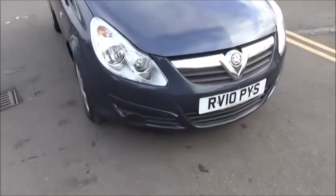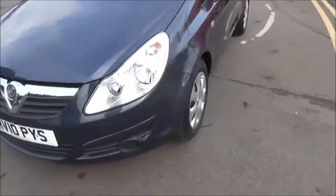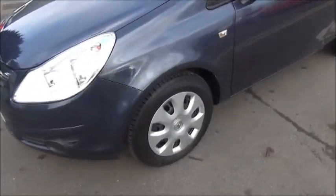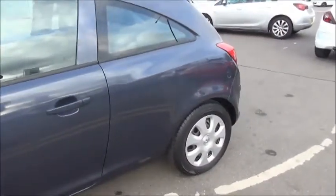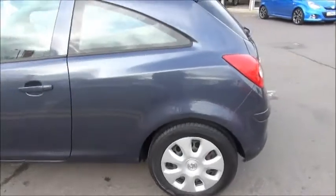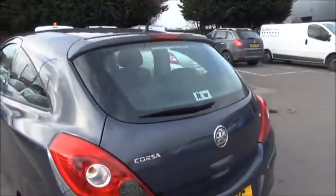Looking at the front of the car, we can see it benefits from body-coloured bumpers. It comes with 15-inch wheels and features body-coloured door mirror covers and door handles. At the rear of the car we can see it has a high-visibility rear brake light and rear wash-wipe.